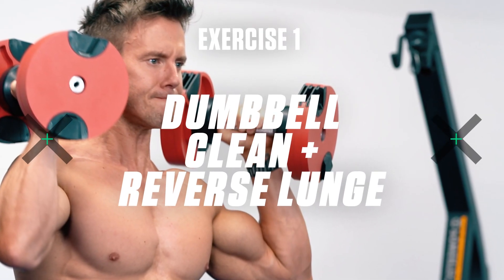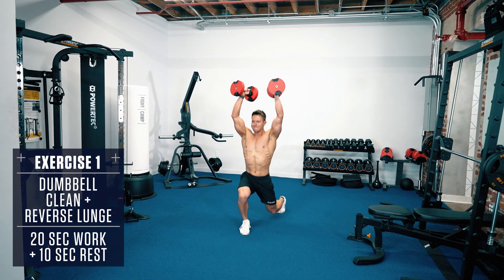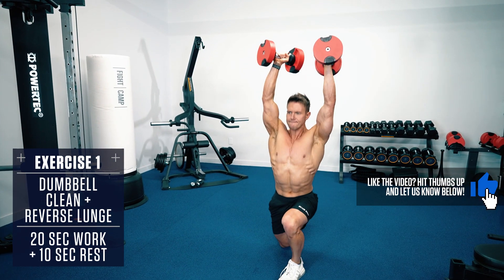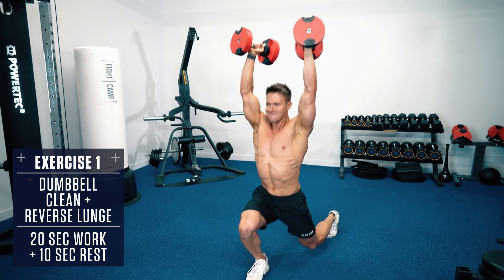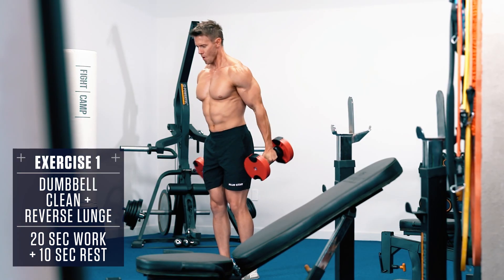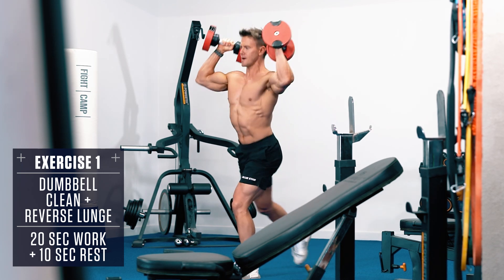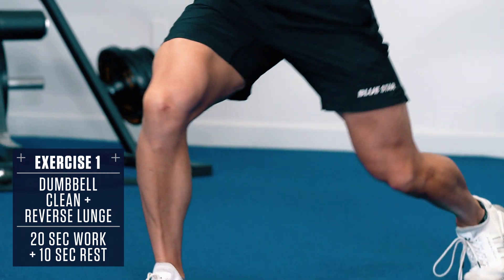Exercise 1: Dumbbell Clean and Reverse Lunge. Set up with feet about shoulder width apart, dumbbells in each hand at your thighs, and take a big step back into a reverse lunge. At the same time, clean both dumbbells up to your shoulders so that you end with both legs bent at 90 degrees and the dumbbells up at your shoulders in front rack position. Reverse the movement back to the top, then switch legs and repeat, alternating legs each rep.